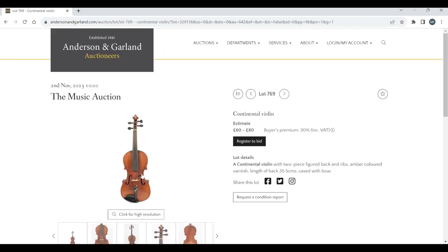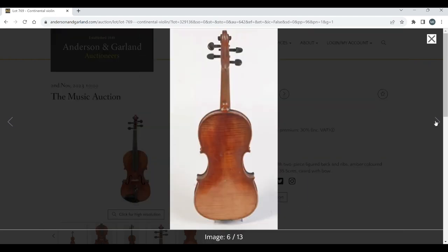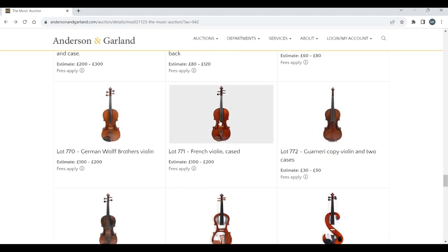Continental violin. Do take your own time to have a look through all the lots — I'm just kind of blitzing through really. Some of these things might be more interesting than I give them credit for. A Wolf Brothers violin — kind of a trade thing.